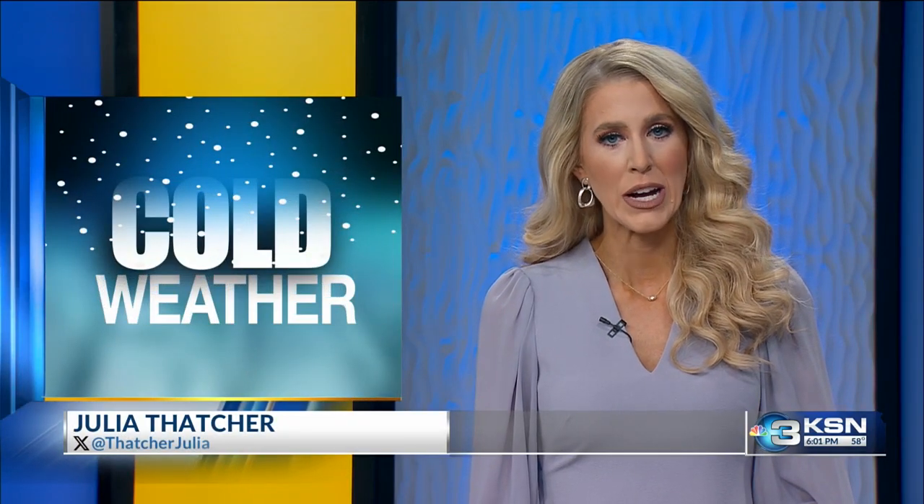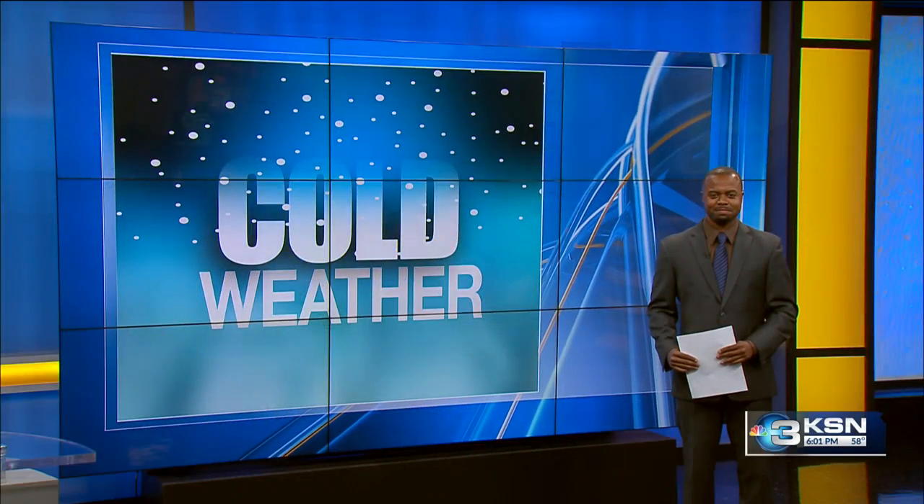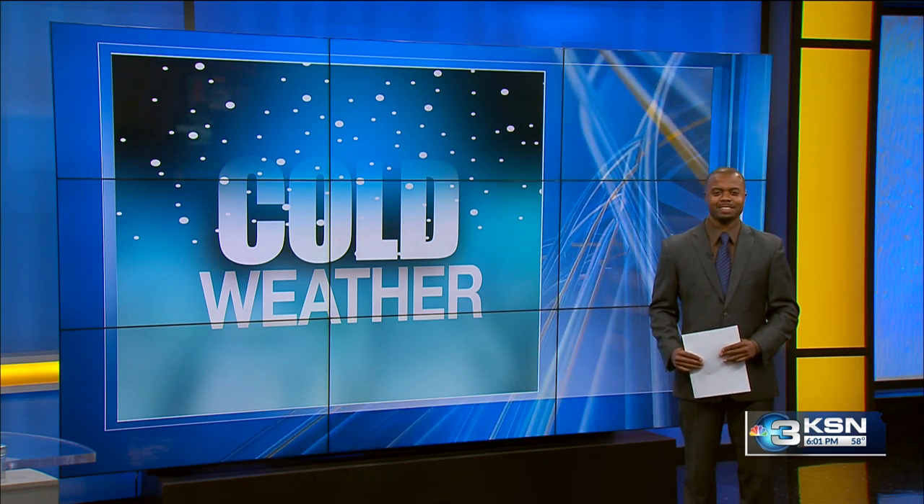Tonight's cold temperatures prompt some of you to turn on that heater in your home, but it comes with a warning. KSN's Adam Orduna spoke with professionals who service those furnaces, and he joins us now with their words of caution.